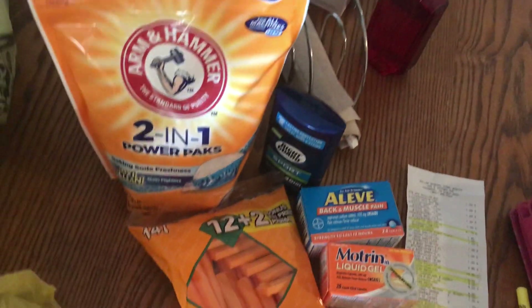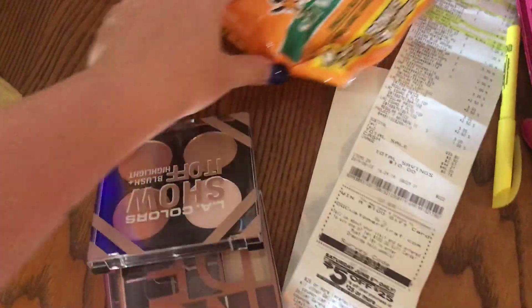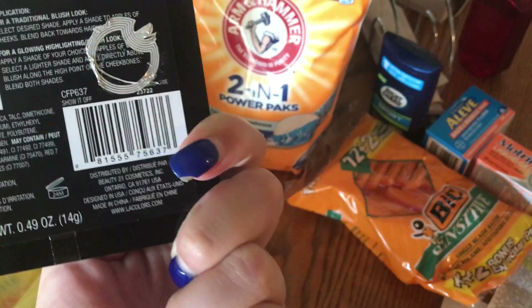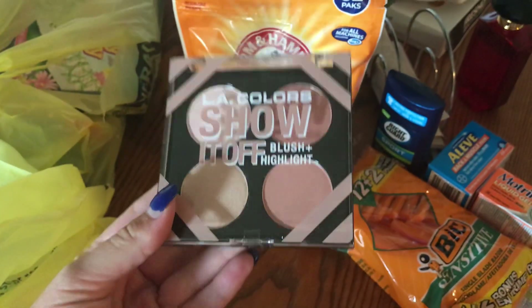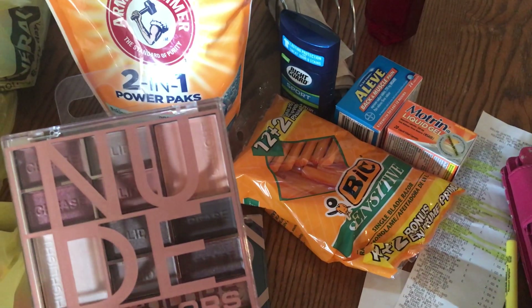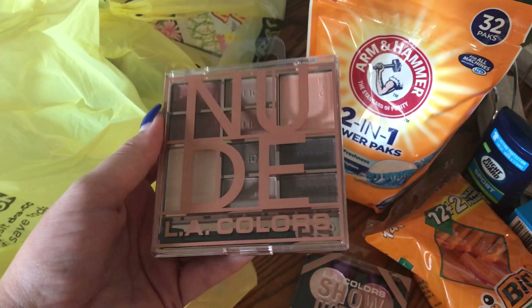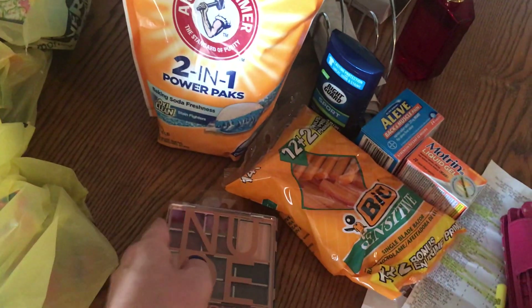Let's do the makeup — they had some new makeup and these are gorgeous colors. There is the LA Colors Show It Off Blush and Highlight. I just thought these colors were really gorgeous and beautiful. Then this one's a nude LA Colors — the colors are really pretty. I'll have to review these palettes or maybe do a get ready with me look, but they are gorgeous.